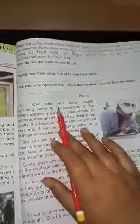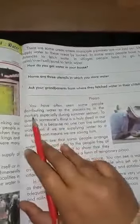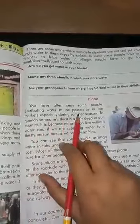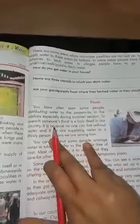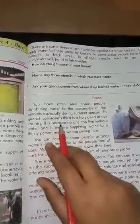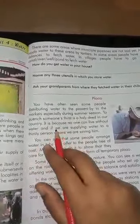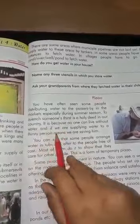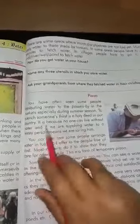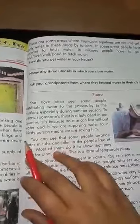You have often seen some people distributing water to the passers-by in markets, especially during summer season. To quench someone's thirst is a holy deed in our country. It is because no one can live without water and if we are supplying water to a thirsty person, it means we are saving him.